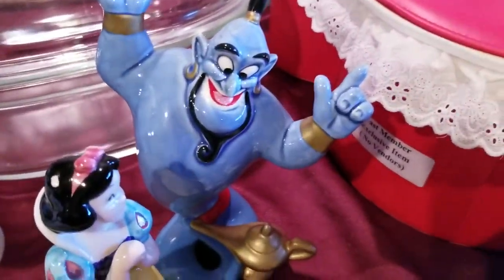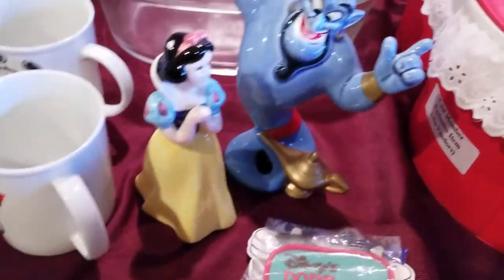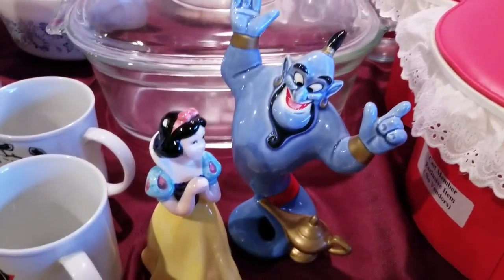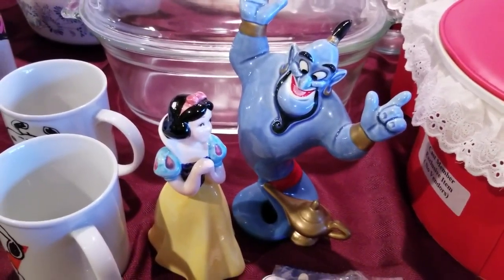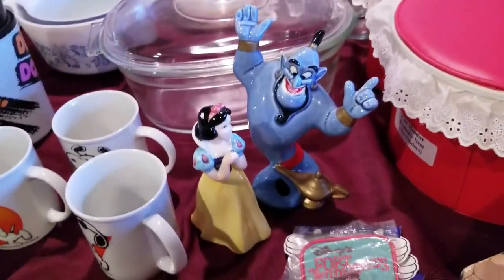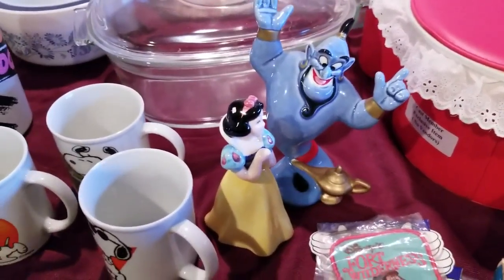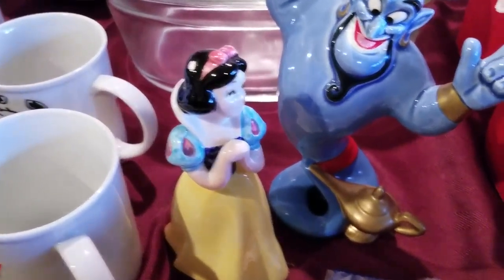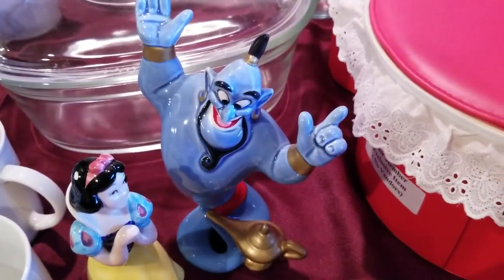We then have these Genie and Snow White figurines, made in Japan. Disney stuff always sells — these figurines sell somewhat, you just have to price them correctly. We try to get them at a price we're comfortable with so we can resell them, because sometimes they don't move that quickly. Snow White will sell, but I don't know how long it'll take for the Genie to sell.